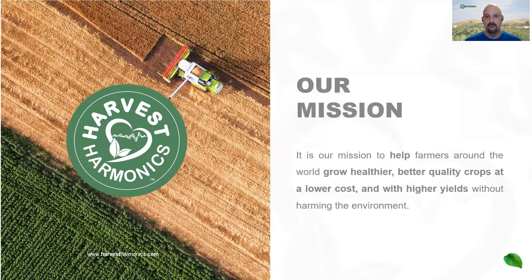Our mission as a company with Harvest Harmonics is to help farmers produce better quality fruits and vegetables for everyone to eat, to do so with higher yields and reduced input costs, and to do all of that without harming the environment.